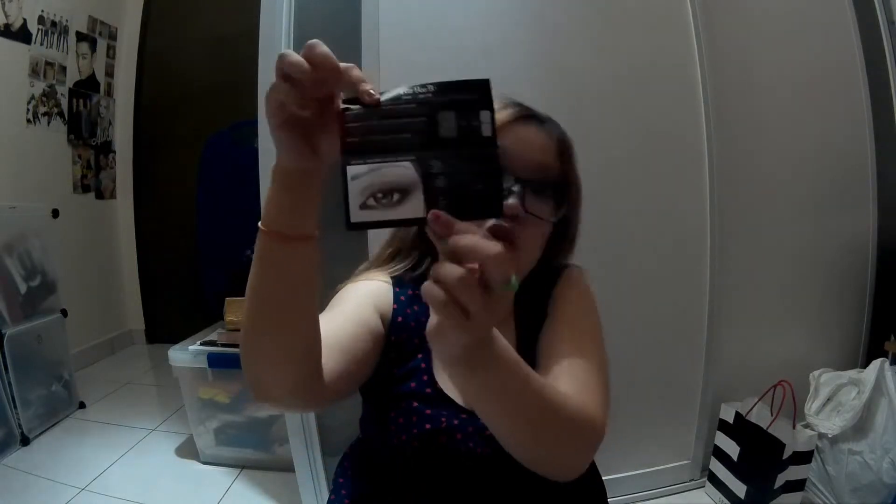I also got this palette in Smokey as a present for Jing, and she loves it. If she vlogs about it, I'll let you guys know. The box packaging even comes with simple instructions — seriously, even the box packaging is to die for.